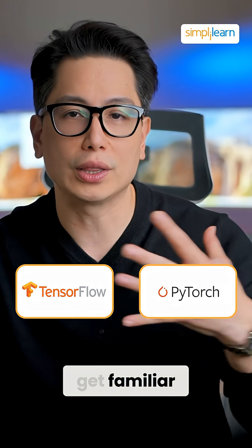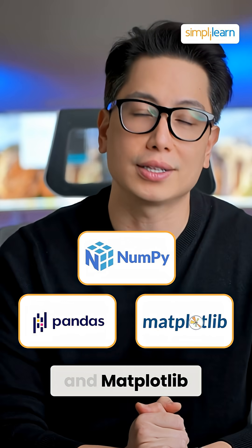For data science, get familiar with libraries like Pandas, NumPy, and Matplotlib.